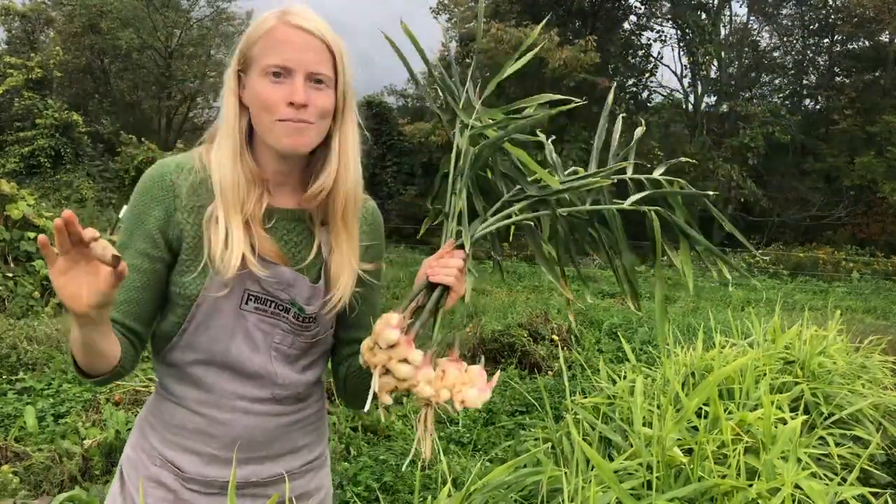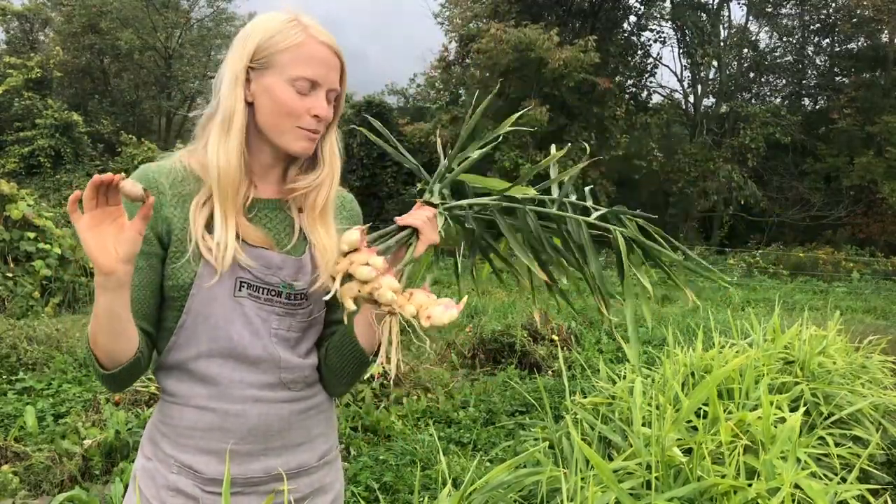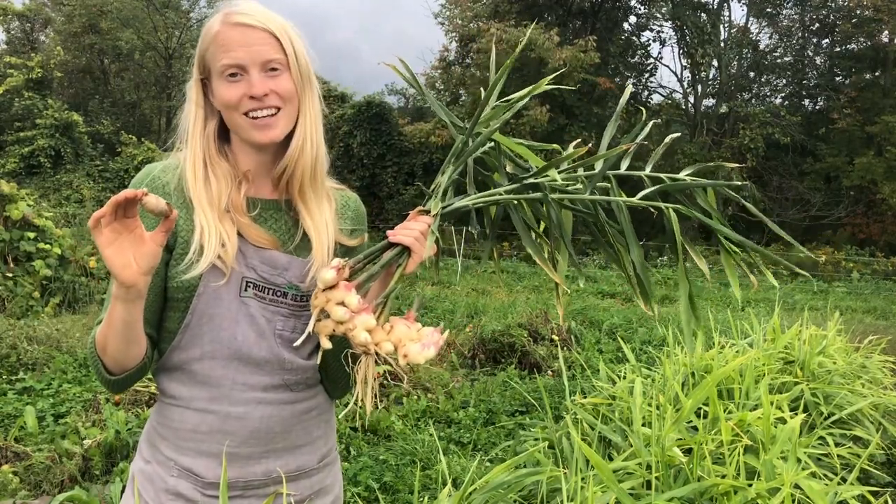By all means, grow it in any way that you can. I would love to share it with you, friends, because ginger has become one of my favorite plants to grow, and I hope that you'll enjoy it as much as I do.